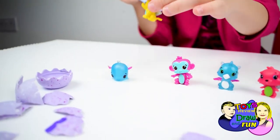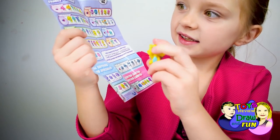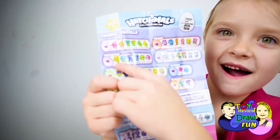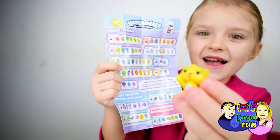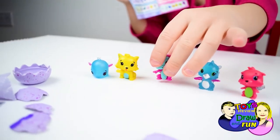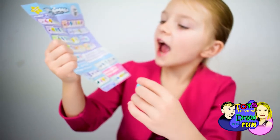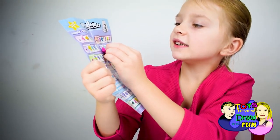This is a cute yellow cat. And it's here. This is a cute pink and blue monkey and it's here.